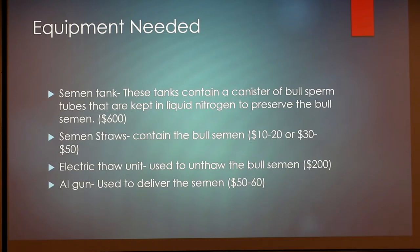So the equipment needed to do this procedure — one of the more expensive things is a semen tank. These tanks contain a canister that I'll show you a picture of later on in the presentation. Those canisters have straws of bull sperm that have been kept in liquid nitrogen to preserve the bull semen. Those are estimated to be around $600, though that'll vary if you get a used one or a brand new one.